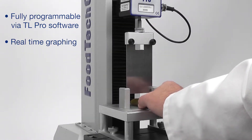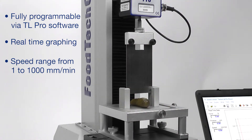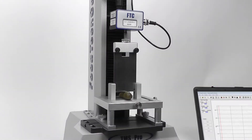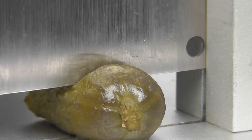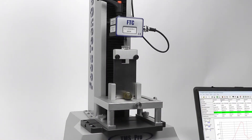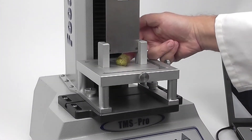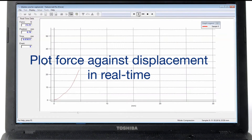All aspects of the test can be programmed using the TL Pro software, with the live graphing function showing events in real time. Crosshead speeds from 1 to 1000 mm per minute allow for the widest range of test conditions. TL Pro can show force and displacement in either metric or imperial units.